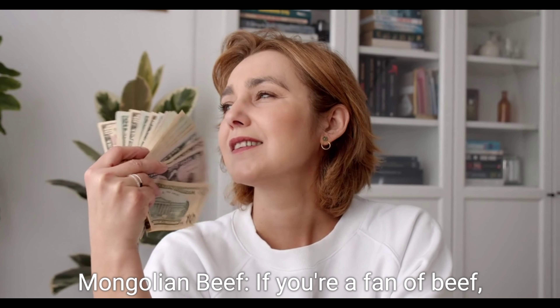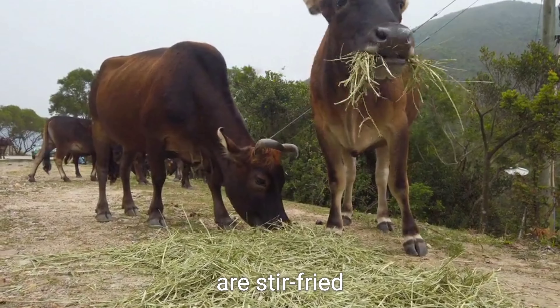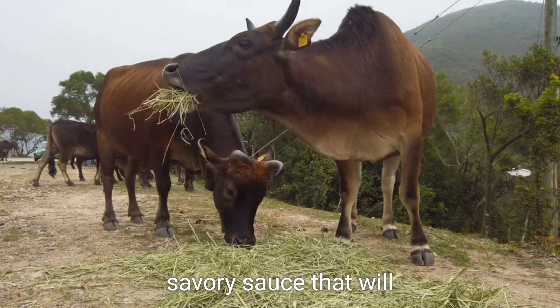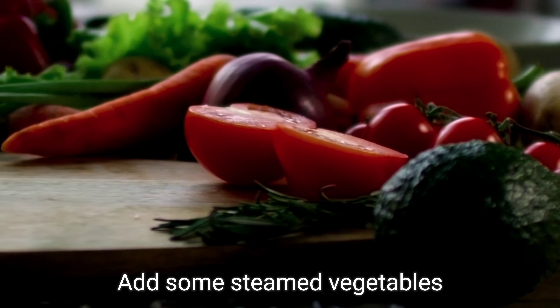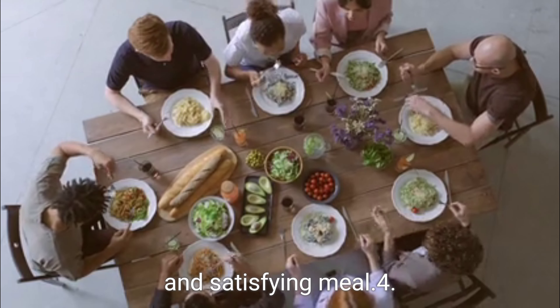Three: Mongolian Beef. If you're a fan of beef, this recipe is for you. Tender strips of beef are stir-fried with green onions and a savoury sauce that will make your taste buds dance. Add some steamed vegetables and noodles for a wholesome and satisfying meal.